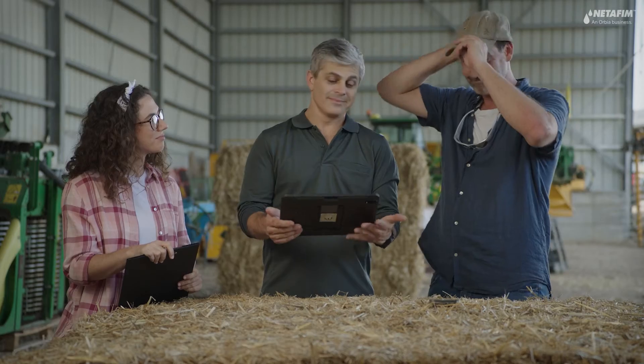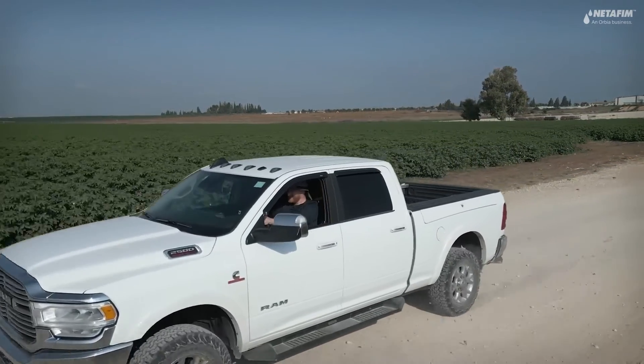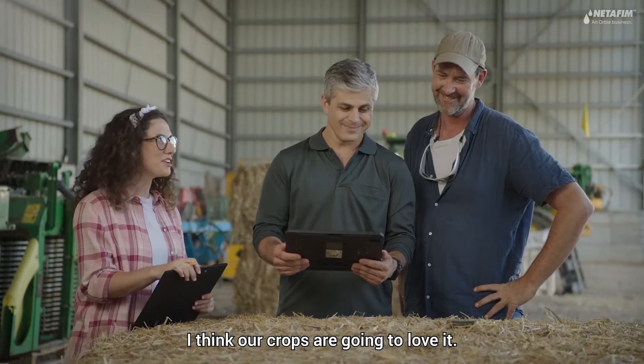Grossphere! Grossphere! I think our crops are going to love it.